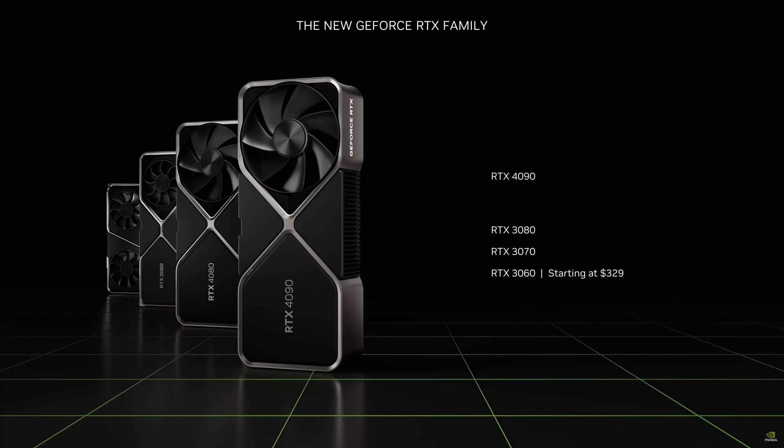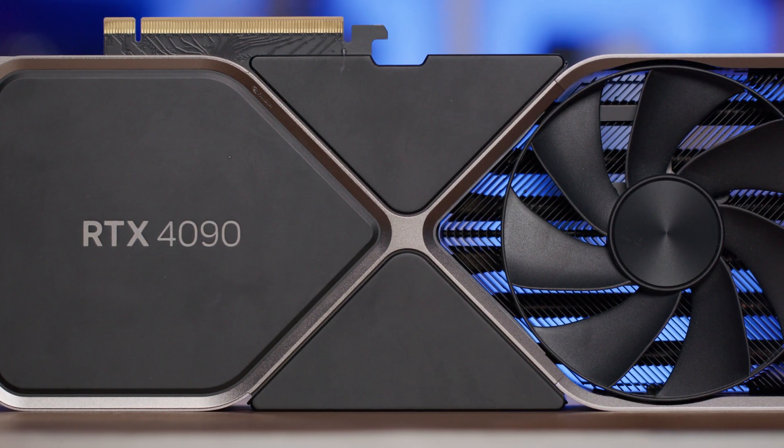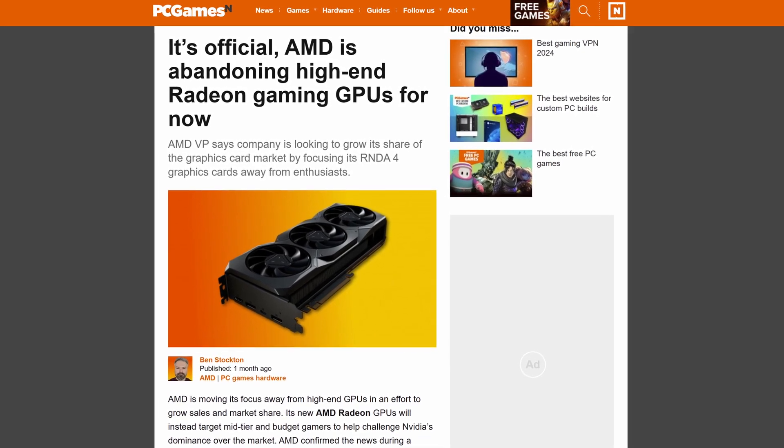Pricing is where things get very interesting and potentially concerning for many gamers. Early expectations suggest prices will push even higher than the Lovelace generation, especially given NVIDIA's current wording around how RTX 40 series sales are performing. The RTX 5090 is rumoured to land somewhere in the $1,600 to $2,000 MSRP range, while the 5080 will follow at around $1,200 to $1,500. For context, the RTX 4090 launched at $1,599, so we could be looking at a significant step up — raising questions about accessibility for mainstream gamers.